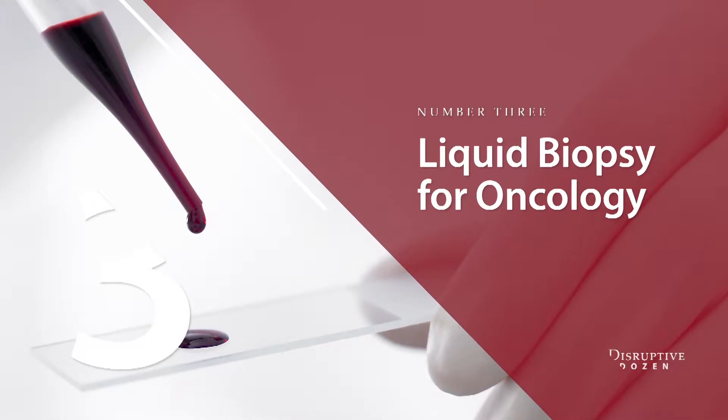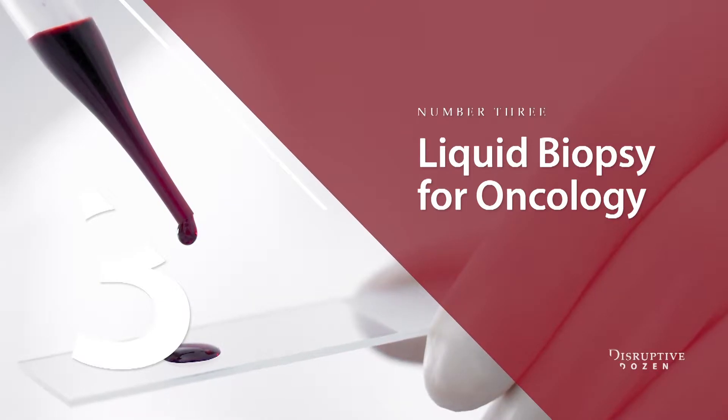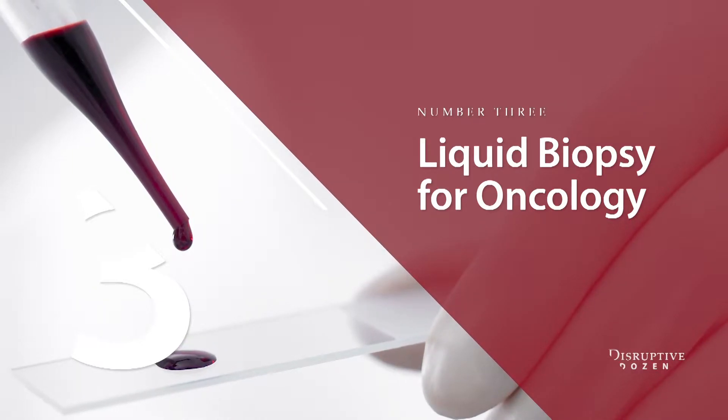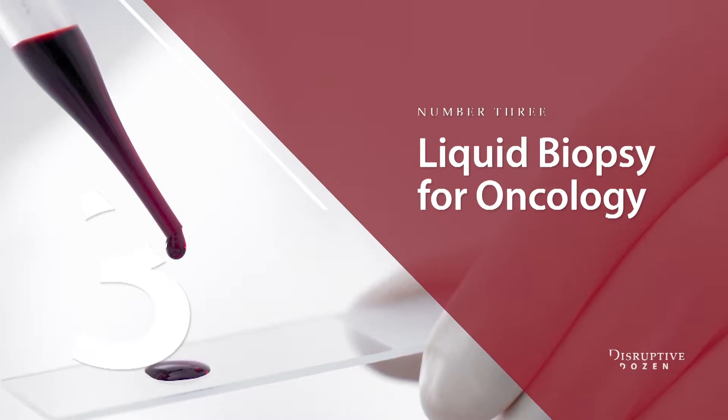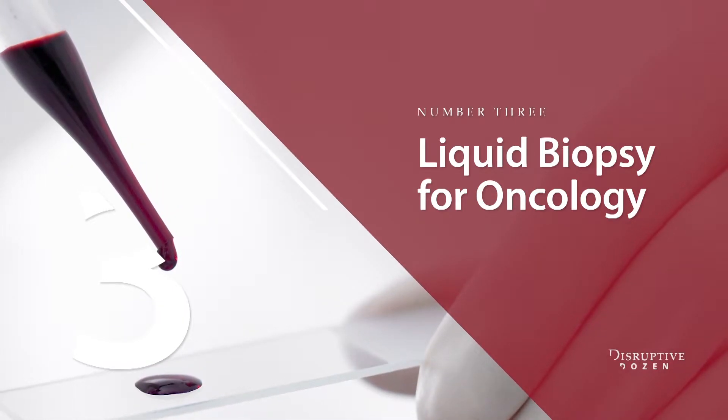These blood-based tumor-derived tests can provide insight into the biology of metastasis at sites including liver, lung, brain, and bone. They can be helpful in directing therapy, monitoring therapeutic responses, and early detection of cancer. Tumors are really tricky — we treat them and then they change, and we have to interrogate them to know how to treat them a second, third, and fourth time.